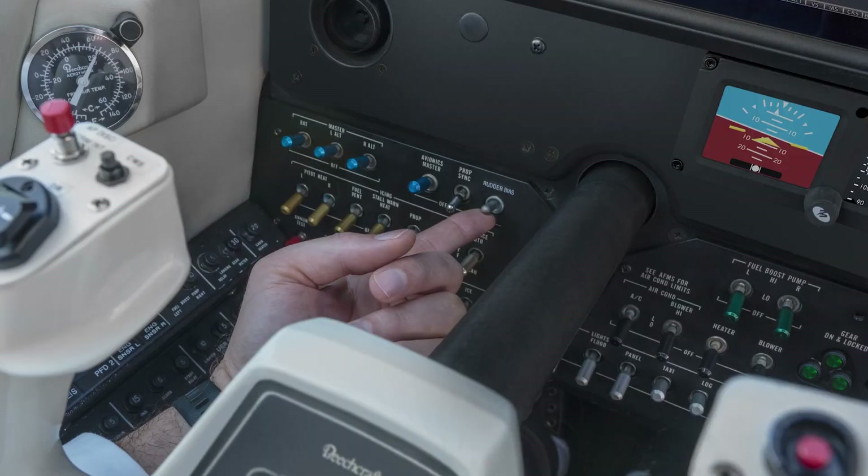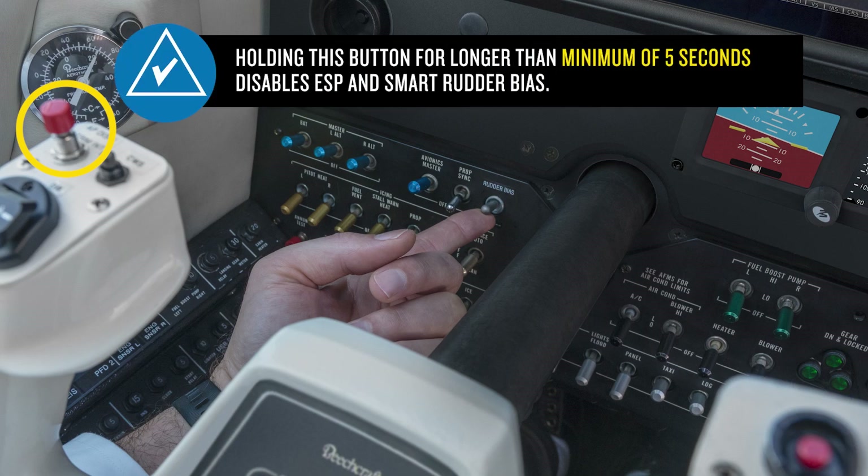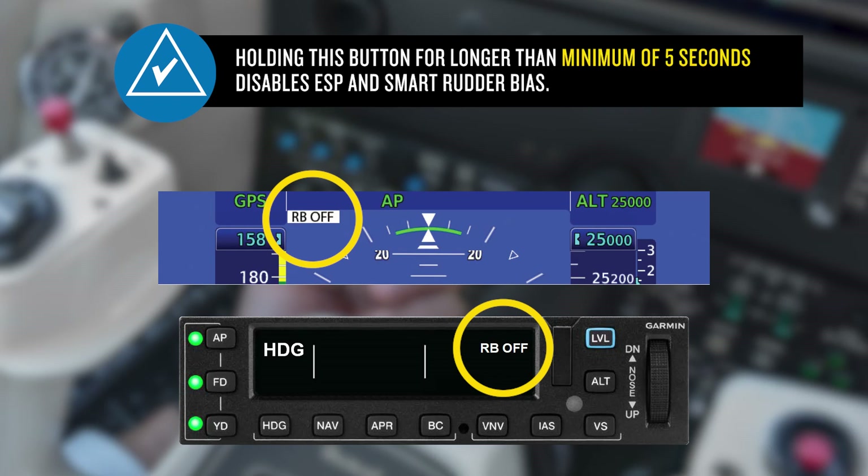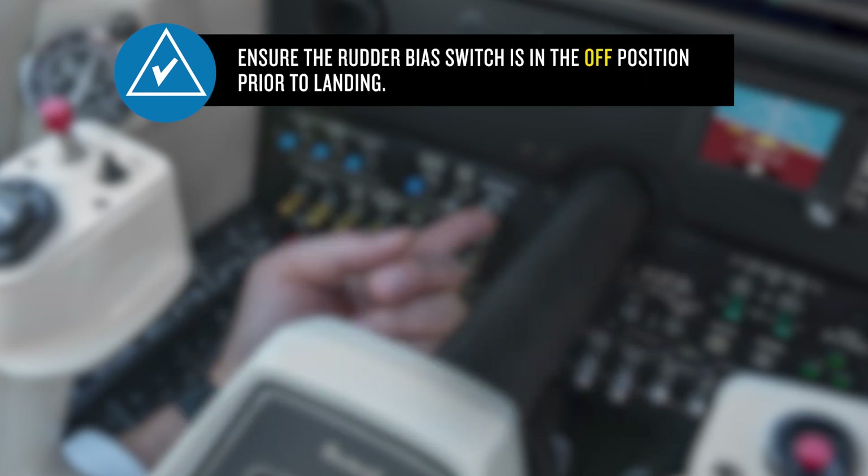A dedicated panel-mounted switch provides for disabling Smart Rudder Bias, and as with all autopilot functions, you can disengage the servos by pressing and holding the AP Disconnect button. Holding this button down for a minimum of 5 seconds will disable ESP and Smart Rudder Bias. However, you should hold the button down until you feel the automatic forces diminish and you see RB Off appear on the PFD and the autopilot mode controller. You also want to ensure that the switch is in the off position before attempting a landing.